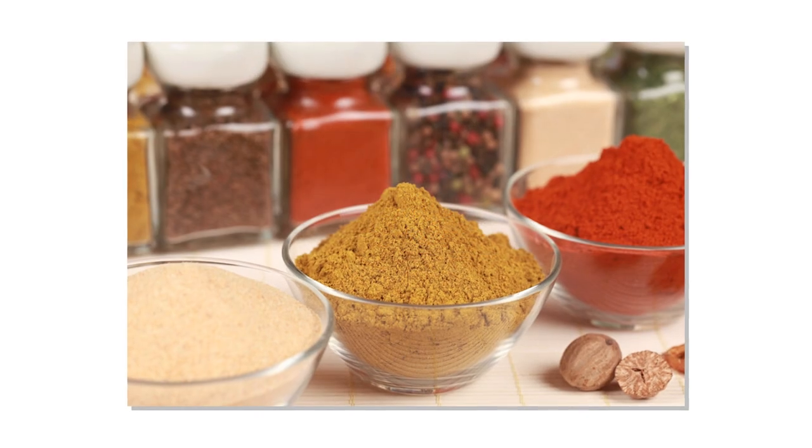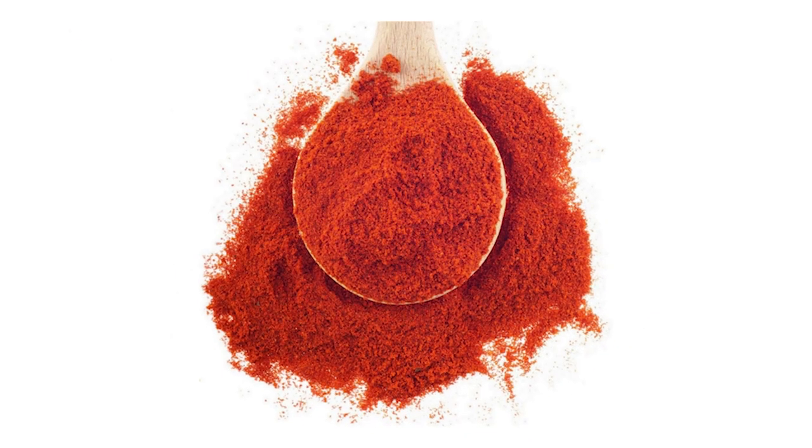Dried herbs and spices add aroma, color, and flavor to your food. But when was the last time you replaced the oregano, paprika, or garlic powder in your spice rack? Despite what some people think, spices don't last forever. In this edition of How to Shop Smarter, let's look at how to shop for and store spices so that they'll keep their flavor longer.